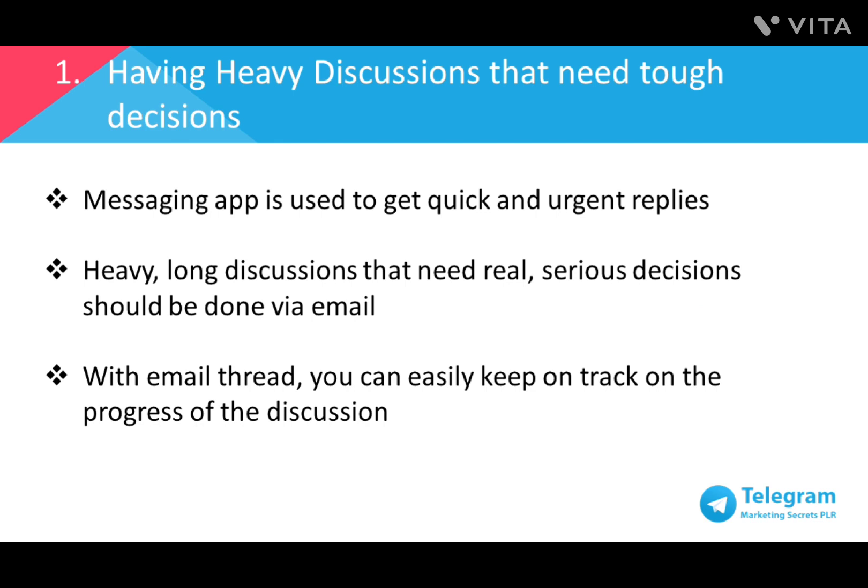Number one: heavy discussions that need tough decisions. Messaging apps are used to get quick and urgent replies as messages are sent and received in real time. So when it comes to work-related topics that require quick decisions, recipients are expected to reply ASAP. However, when it comes to deeper and longer discussions which can't be decided over a short period of time, they should be discussed via email or a face-to-face meeting. All important documents should be attached in an email thread so everyone can keep track of the progress. Using a messaging app as a corporate email would just make things very inefficient.